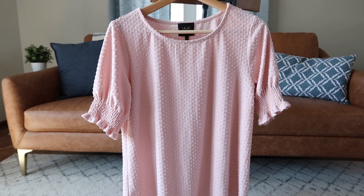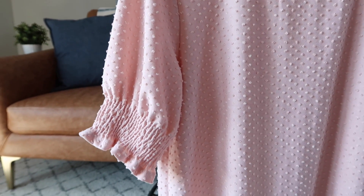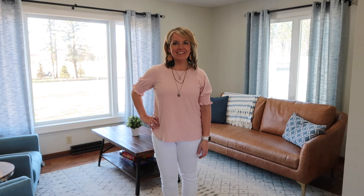I also found this blush colored top at Marshalls. I really like that it's flowy and super easy to wear, but I thought the elastic around the sleeves was kind of fun — it kind of bunches up and makes the tops of the sleeves a little bit fuller. I also thought the texture was really fun with the pattern on it. It's also lined so it's a little bit thicker, so it doesn't cling and is very forgiving. As soon as I put it on, I could tell I would be comfortable in it and enjoy grabbing it out of my closet to wear.